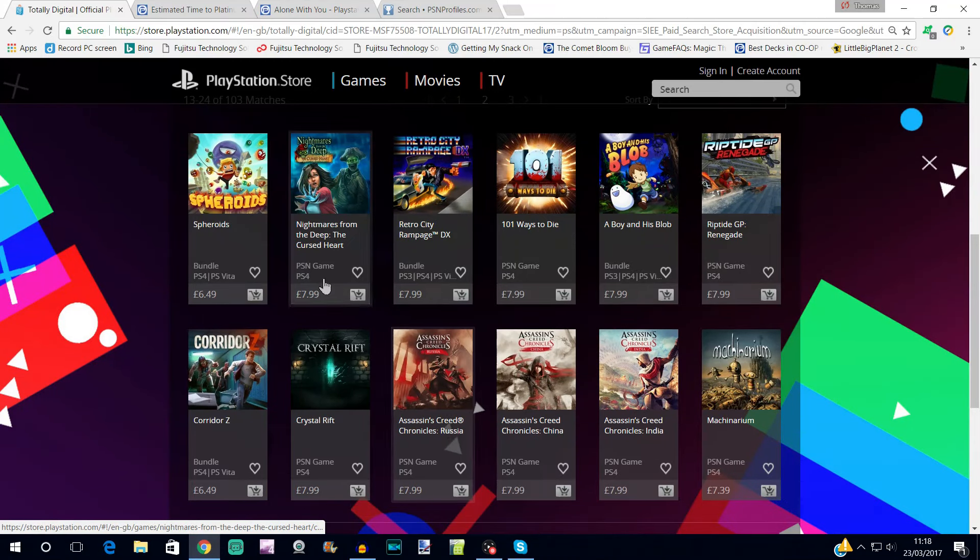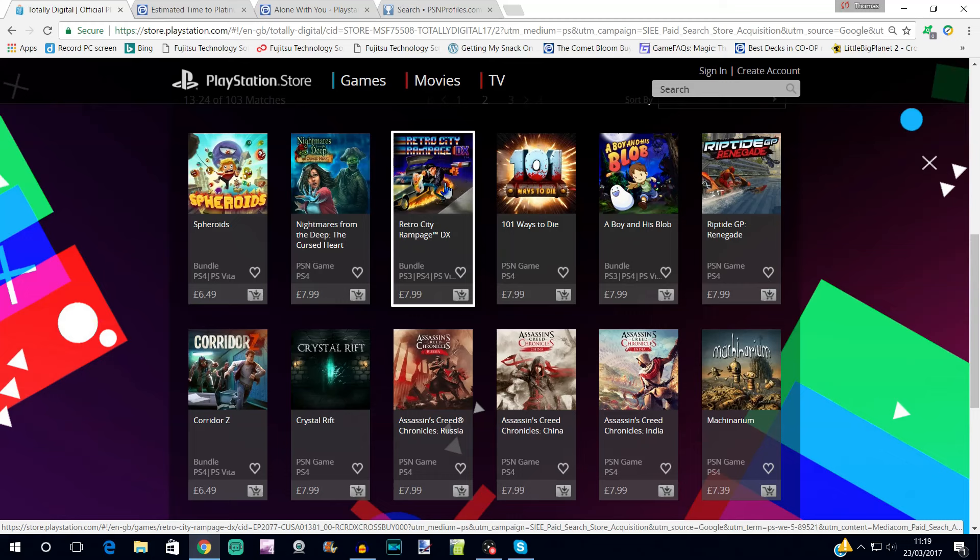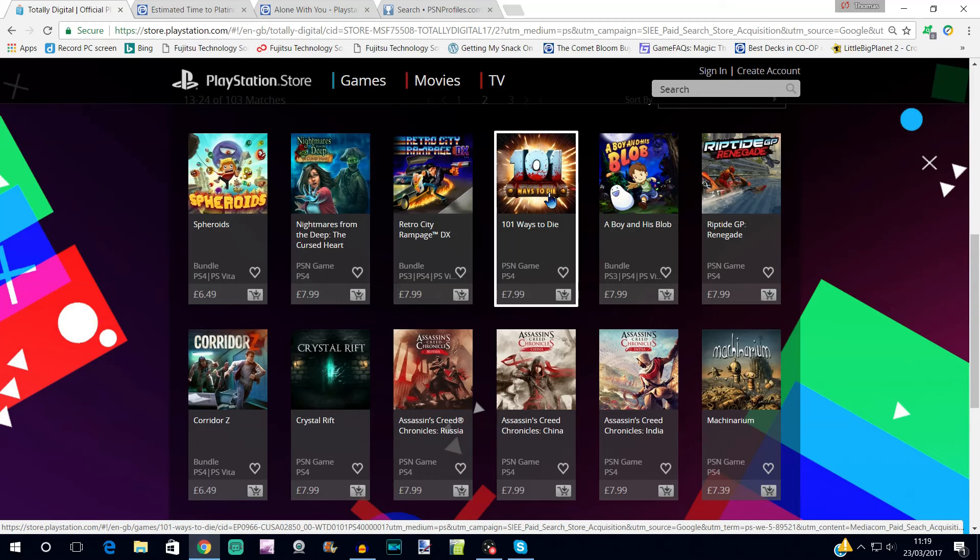Nightmares from the Deep: The Cursed Heart is from the same developers as Clockwork Tales of Glass and Ink and Enigmatis — all very similar hidden-item style games. This is the longest of the three, between five and ten hours to complete, but if you follow a guide it's dead easy. Retro City Rampage DX is an easy 100%. 101 Ways to Die has a platinum — I think it's easy with a guide and can be done in a few hours, though it takes over 10 hours without one.